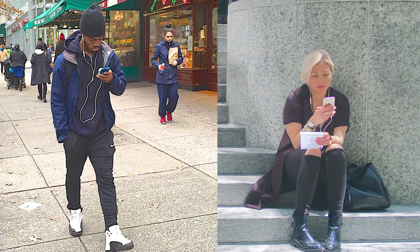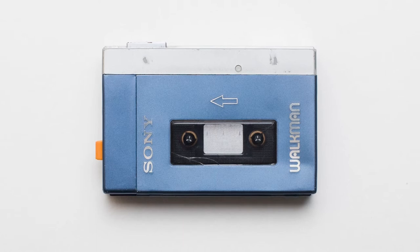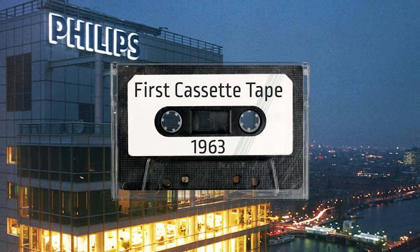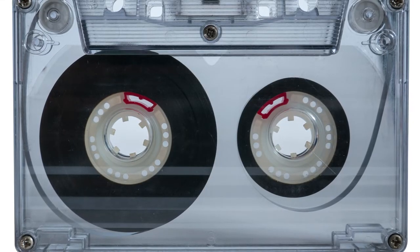It's so nice to be able to listen to your favorite music on the go. It was Sony who helped make portable music a reality with the very first Walkman. The first cassette tape was developed by a Dutch electronics company named Philips back in 1963. Inside the cassette is a magnetic tape with audio tracks.